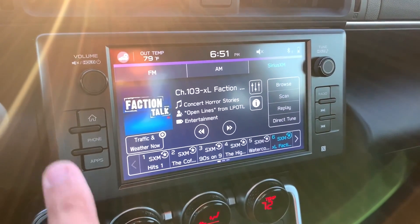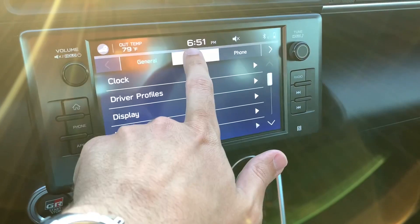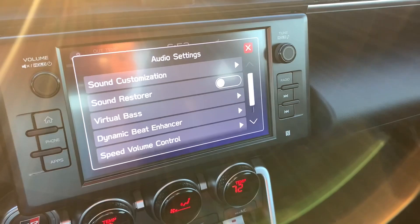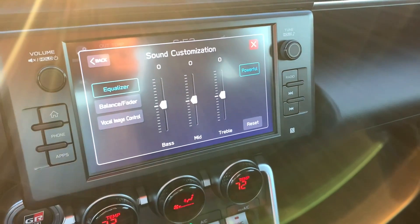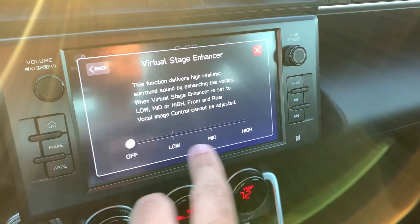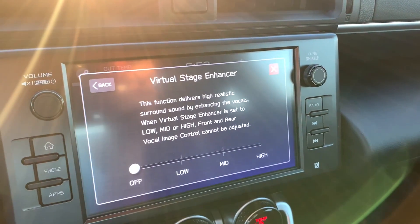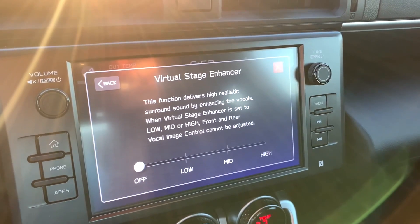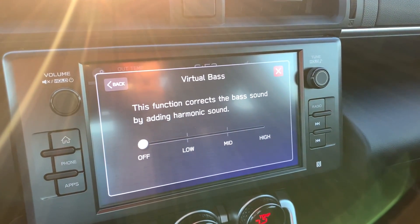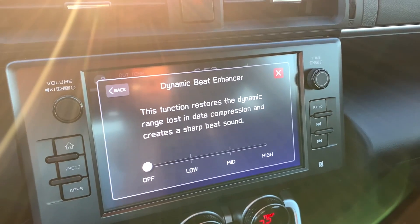You have a nice large touchscreen in the middle, but you do have physical volume and tuning knobs as well as hard buttons on the sides. The audio system has some surprises. You'll see what I mean when we go into the sound menu. You have the normal settings — beep sound and all the other choices. You can do basic adjustments: equalizer, balance, fade, and then they have this thing called vocal image control and virtual stage enhancer. It delivers high realistic surround sound by enhancing the vocals — neat. Then there's sound restorer, virtual bass, and dynamic beat enhancer, which is good for compressed music.